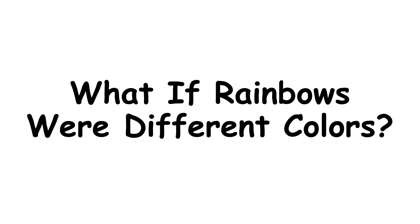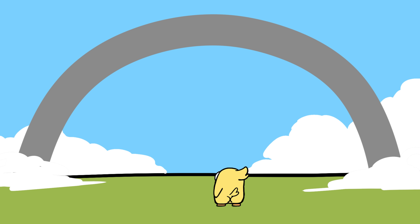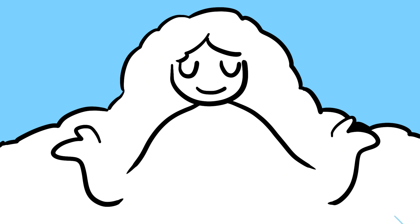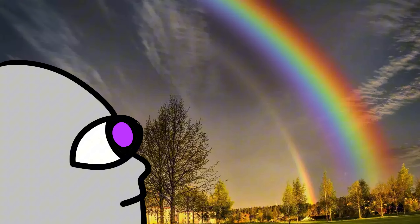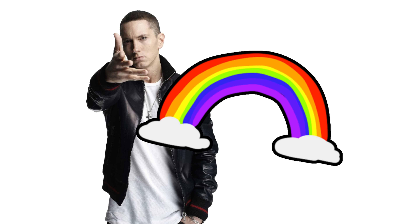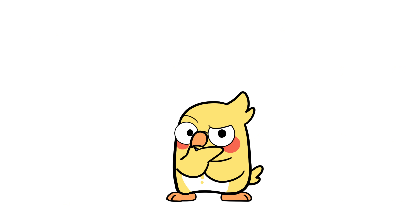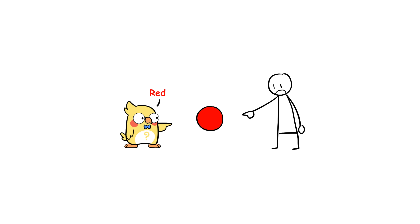What if rainbows were different colors? What if they had only three colors, or 20? Would they still look magical? Imagine a world where rainbows were just shades of gray — kind of depressing, right? The good news is nature already optimized rainbows for maximum beauty. If our eyes could see ultraviolet light, rainbows would look even crazier than they do now. But since we're just humans and not superhero shrimp, we get the classic seven-color version. And here's a weird thought: what if every person actually sees colors differently, but we all just call them the same thing? What if my red looks like your blue, but because we've always called it red — we'll never know. Mind blown, again.